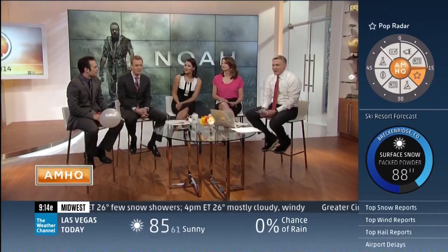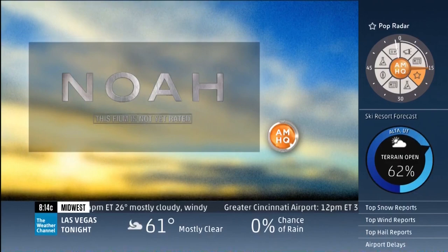We'll be right back. This program brought to you by the new film Noah, in theaters Friday, March 28th.